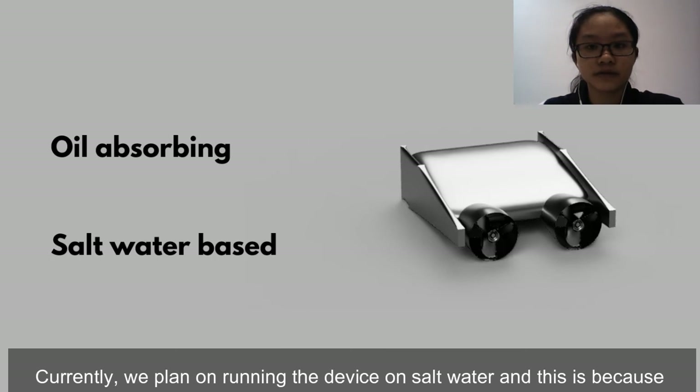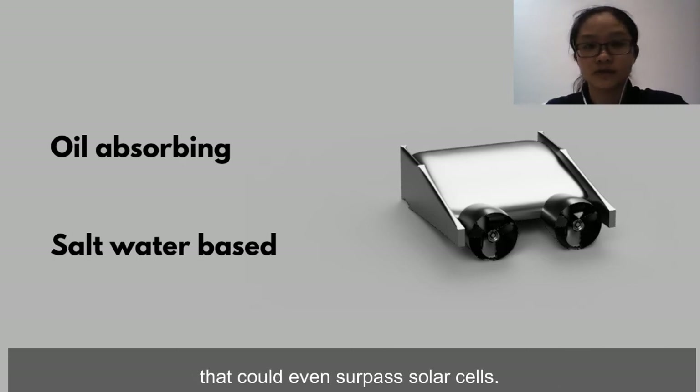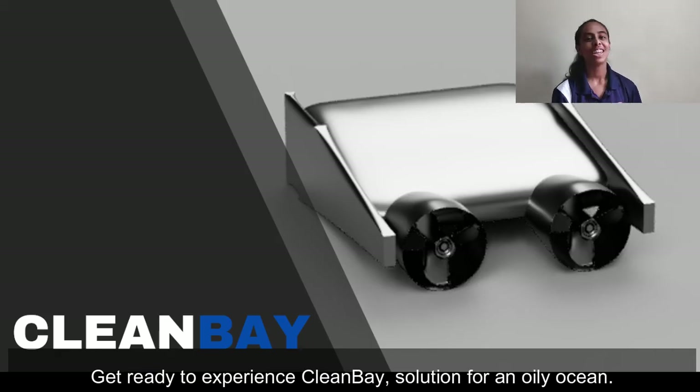Currently, we plan on running the device on salt water, because salt water could be used to generate electricity at a level of efficiency that could even surpass solar cells. CleanBay is automated, environmentally friendly, and efficient. Get ready to experience CleanBay — the solution for an oily ocean.